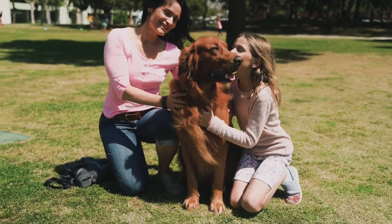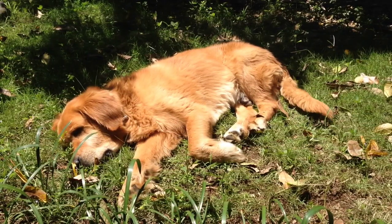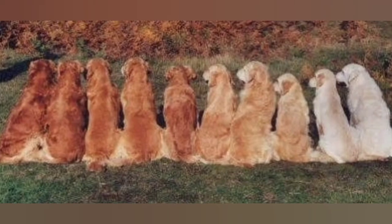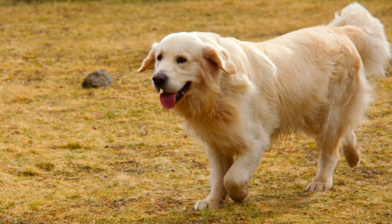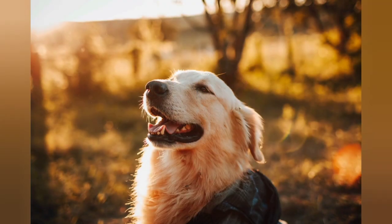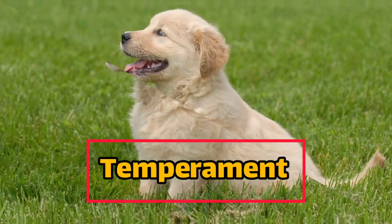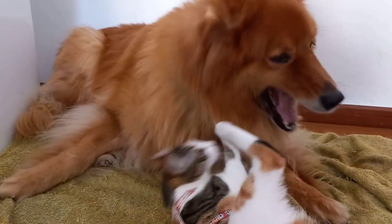Physical characteristics: golden retrievers are big dogs, which means they need plenty of space to move around both inside and outside your home. They have a distinctive golden coat that can range from light cream to deep red. Their coat is thick and water-resistant, which made them great hunting dogs. Golden retrievers have a broad skull and straight muzzle, friendly intelligent eyes that are usually brown, and long fluffy ears that hang down with a tail that is often described as feather-like.